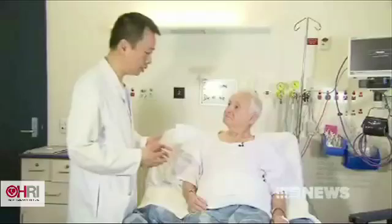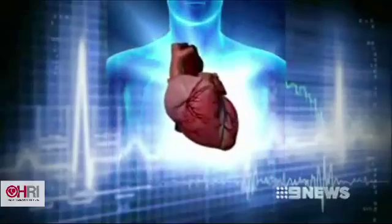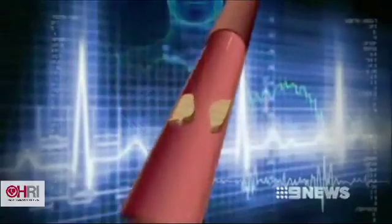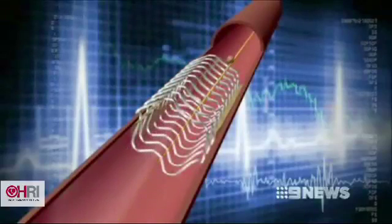82-year-old Giuseppe Fava was rushed to emergency two days ago after experiencing signs of a heart attack. He couldn't walk and was hardly breathing. Doctors were able to unclog his artery by inserting a balloon to clear the plaque, and a stent made of meshed wire is inserted to keep the artery open.